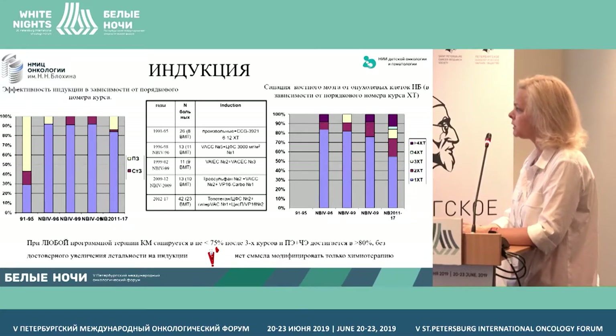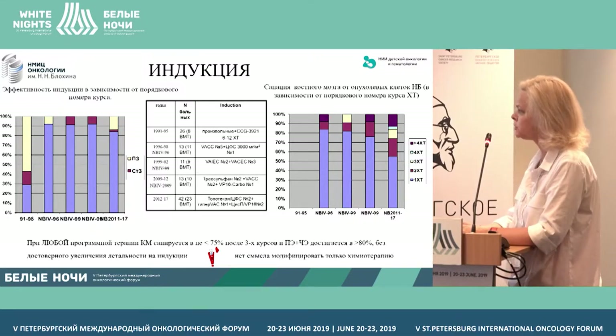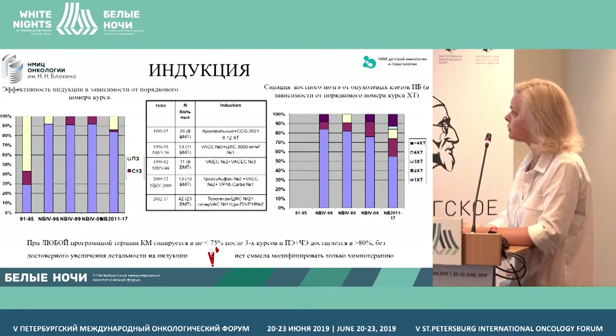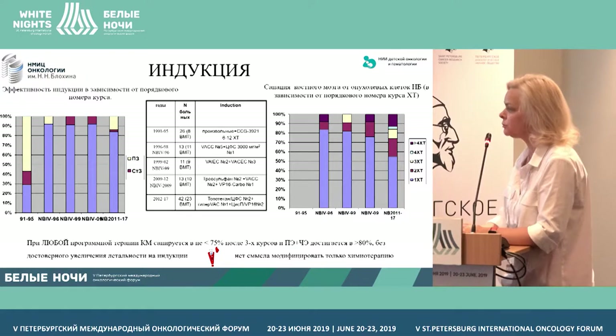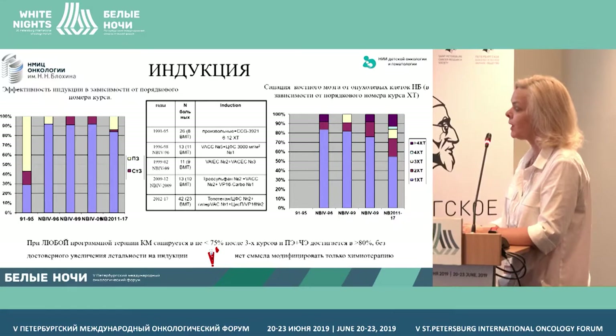Our data on the induction block that we have analyzed — these are patients that received therapy. Historically, we had five groups starting from 1991 up to 2017. The first diagram shows the efficacy of induction depending on the number of the chemotherapy course, and the second diagram shows the degree of debridement of the bone marrow from tumor cells after chemotherapy, depending on the course of chemotherapy.